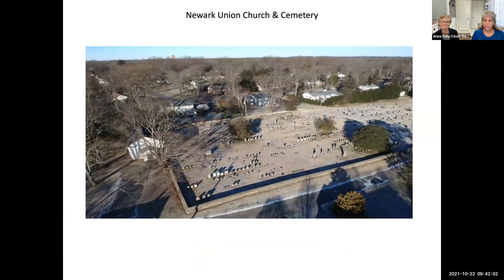This is an overhead shot of the property provided by Michael Emmons in the registration packet. You can see the cemetery is approximately two acres running from north on the right to south on the left, and the church sits on about a quarter acre of property to the south of the cemetery.